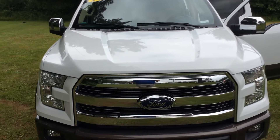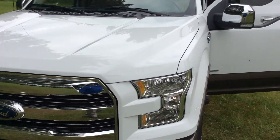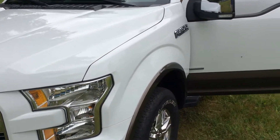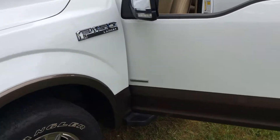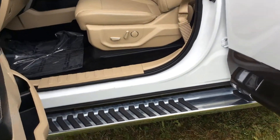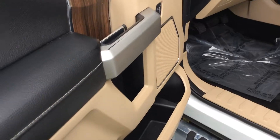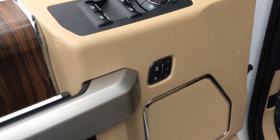Mileage on this one is 50,809 at the time of the video. Being that it's a Lariat package, it has a lot of nice features. They added chrome and upgraded rims. You can see the leather tan interior with the Oxford white exterior. Chrome running boards. Here's your doors and locks, as well as your memory seating.